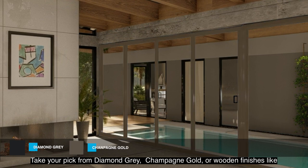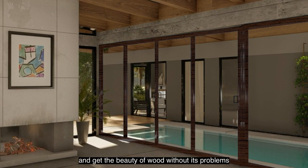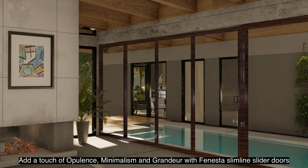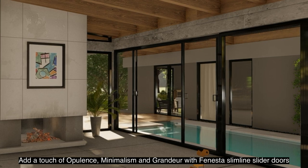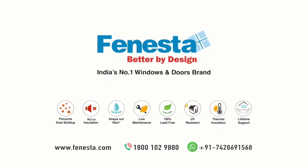Take your pick from diamond gray, champagne gold, and wooden finishes like light oak and walnut, and get the beauty of wood without its problems. Finaster Ultra Luxury aluminium doors are termite proof and don't absorb moisture, making them extremely resistant to expansion or contraction. Add a touch of opulence, minimalism and grandeur with Finaster Slimline Slider doors — Finaster, India's number one windows and doors brand.